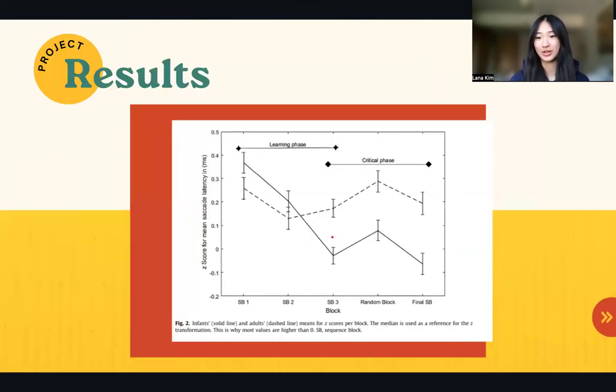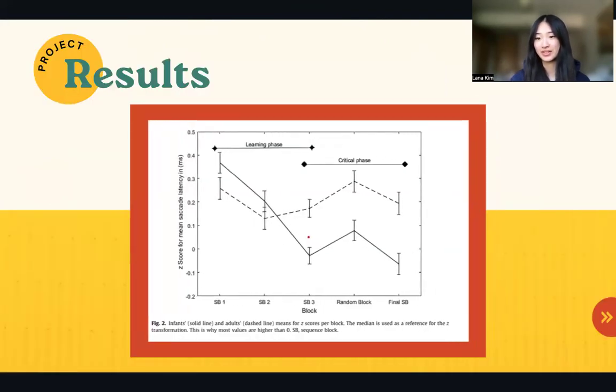The results showed that the response time for both infants and adults decreased across the first three predictable sequence blocks. When a random sequence was presented after the learning phase, the response time for both groups increased, indicating that they were unable to use their knowledge of the learned pattern. Finally, when the predictable sequence was presented again in the final block, reaction time decreased once more as both groups were able to recall their knowledge of the sequence they learned earlier to restore their response speed. These results suggest sequence learning in infants similar to that of adults.